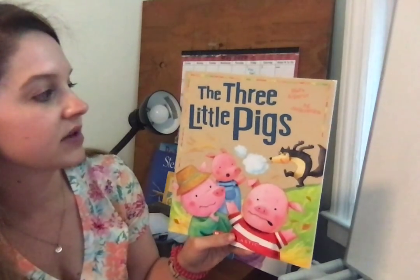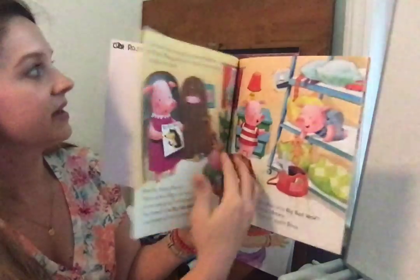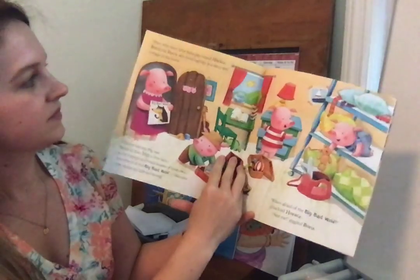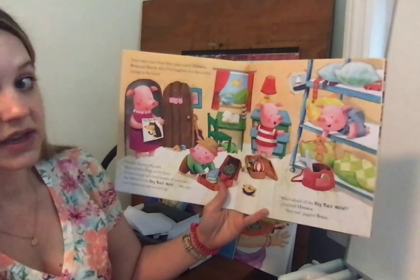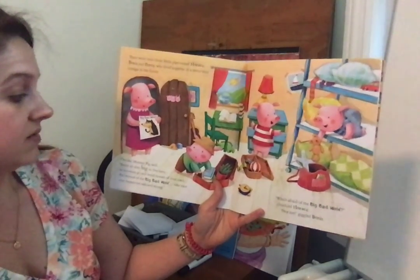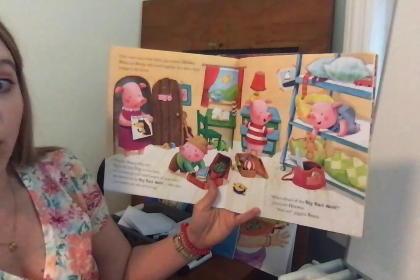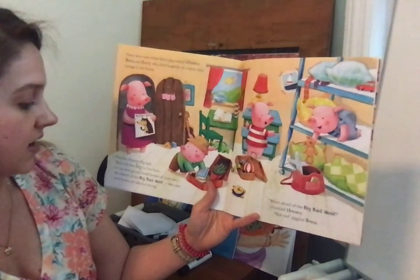This book is called The Three Little Pigs by Mara Elprin. There were once three little pigs named Horace, Boris, and Percy who lived together in a teeny tiny cottage in the forest. One day Mommy Pig said, you're all too big to live here, so you must go and build houses of your own. But beware of the big bad wolf. Take care, your houses are safe and strong.